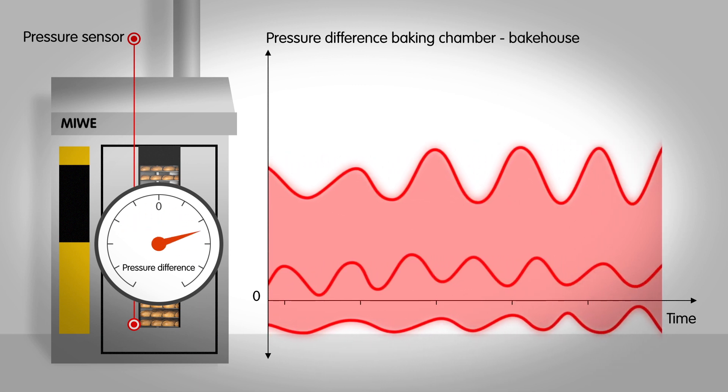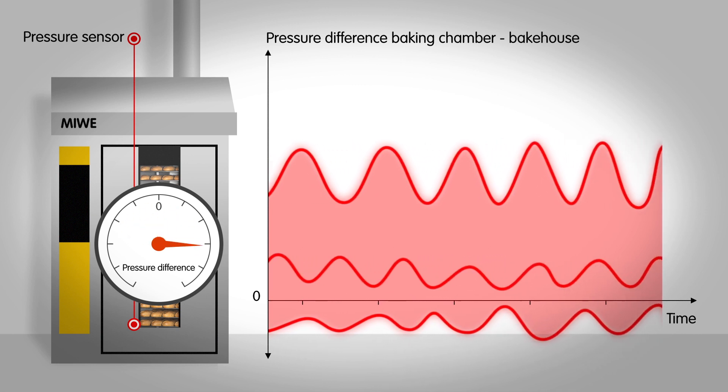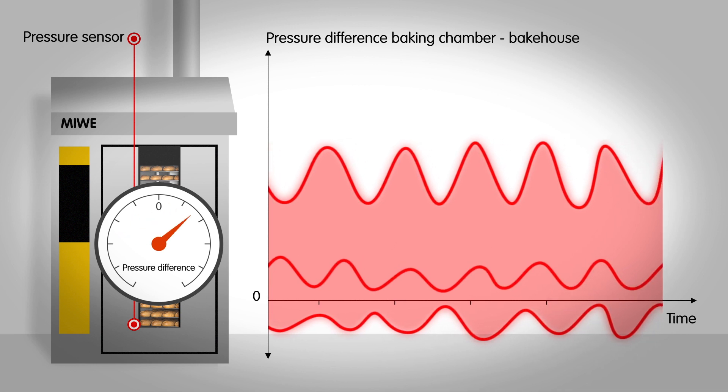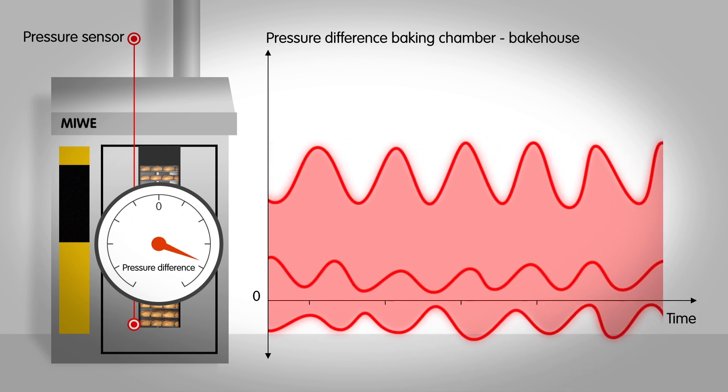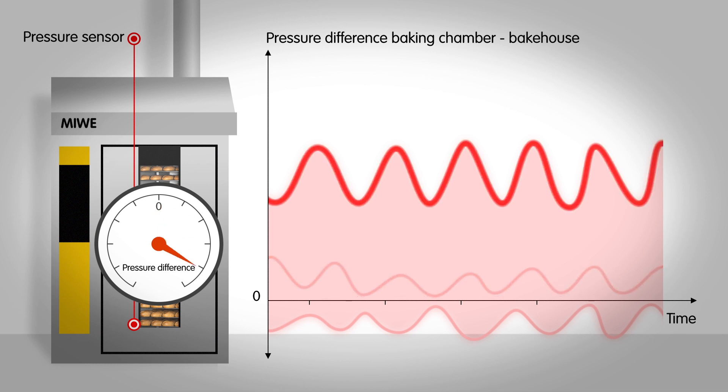Thus there is no control over how the pressure difference between the baking chamber and the ambient air pressure develops, and at worst it will develop completely differently from one day to the next. Depending on the system and the weather conditions, sometimes there is under pressure, sometimes normal pressure, and sometimes significant overpressure.